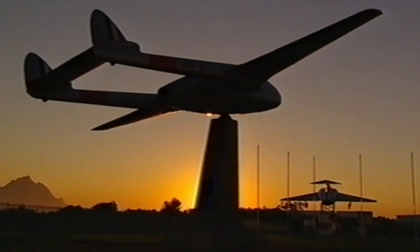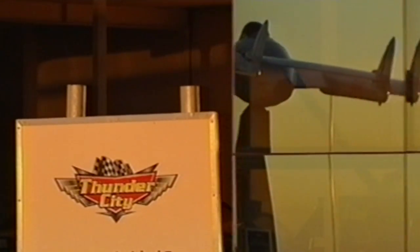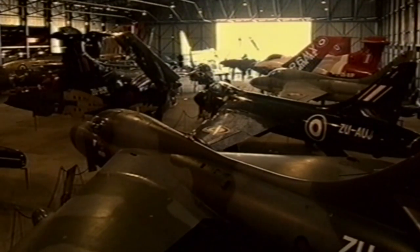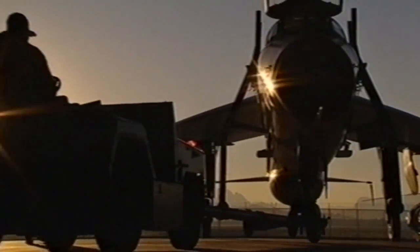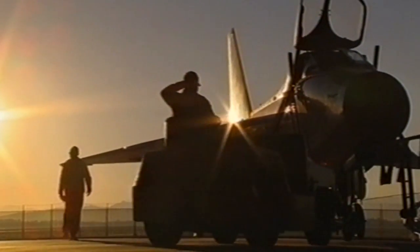The Lightning is based in Thunder City, a private aircraft facility in Cape Town, South Africa. It's home to entrepreneur Mike Beachyhead's extraordinary collection of military planes. He has created a living museum here to house his own private air force of 14 fully air-worthy military jets, among them some of the most awesome aircraft ever built.